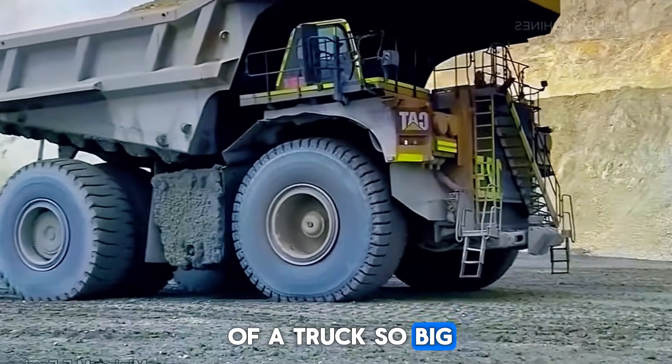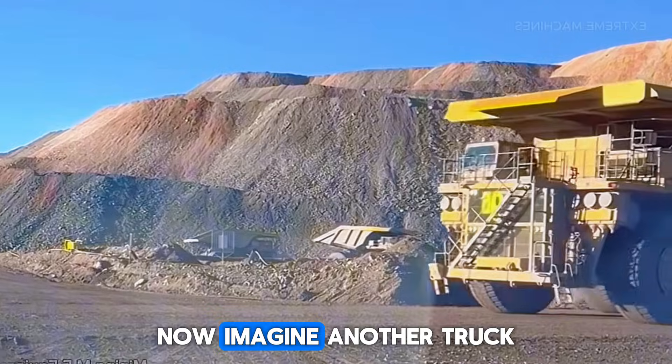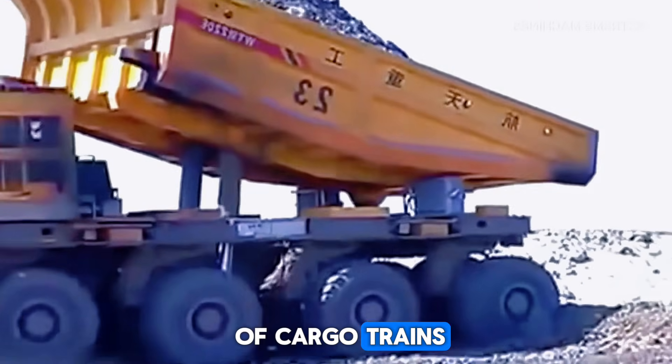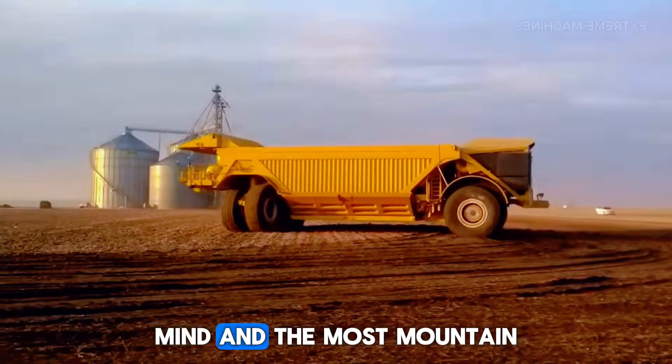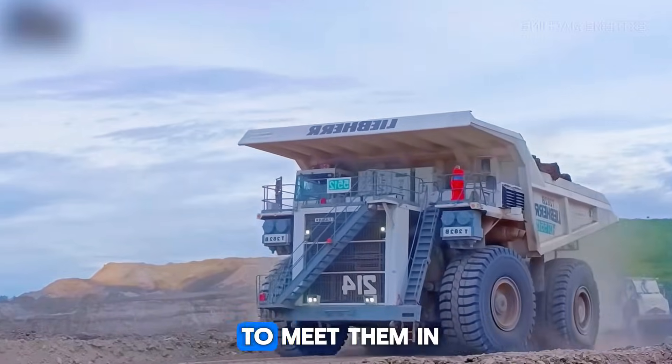Imagine standing in front of a truck so big that your entire body looks like a tiny dot in front of its wheel. Now imagine another truck that can carry more weight in one trip than a whole line of cargo trains. These machines are real. They roam far away from cities, hidden in deserts, deep mines, and remote mountain regions most people will never visit. And today, you're going to meet them.